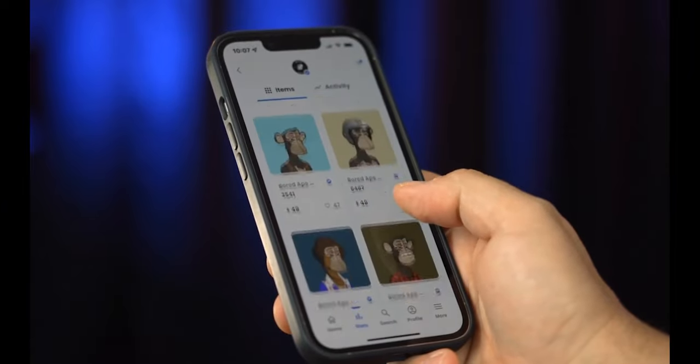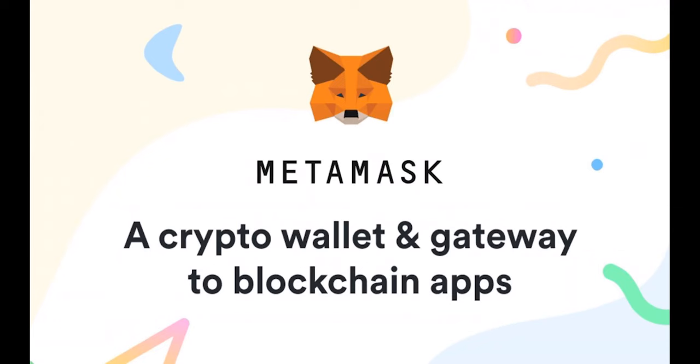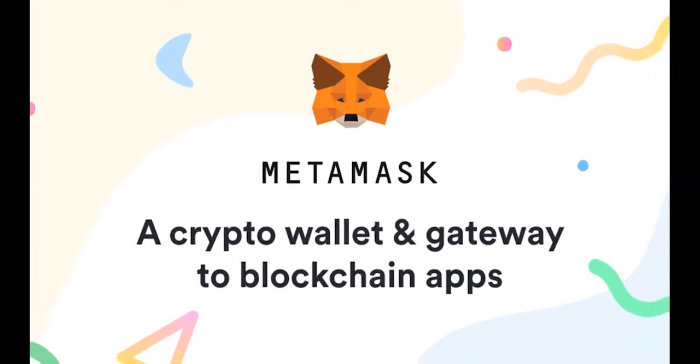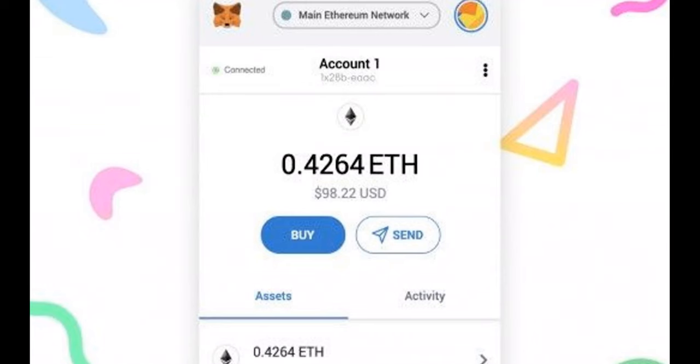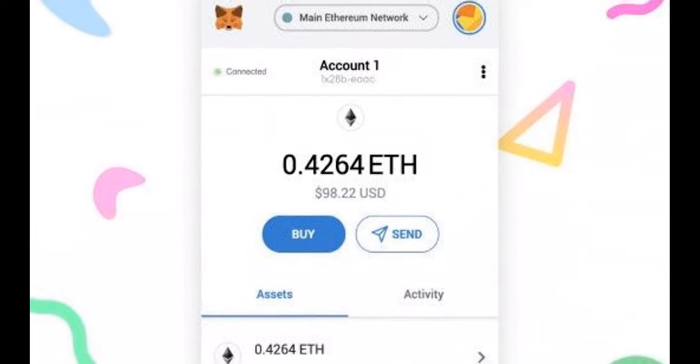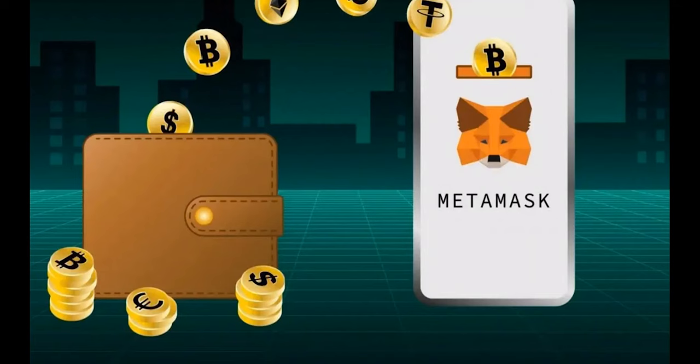Here are some of the best NFT wallets on the market right now. First, MetaMask. One of the most popular crypto wallets, MetaMask's browser extension allows quick and easy access to Web3 sites such as NFT markets. MetaMask also makes it simple to create several addresses, so you may keep your NFTs separate from your cryptocurrency, or create a single address for each NFT you buy.